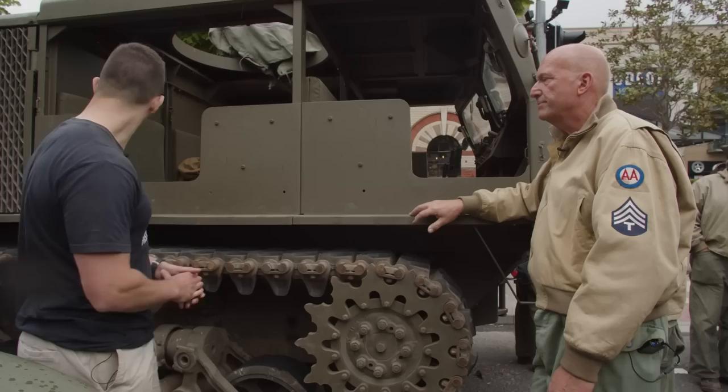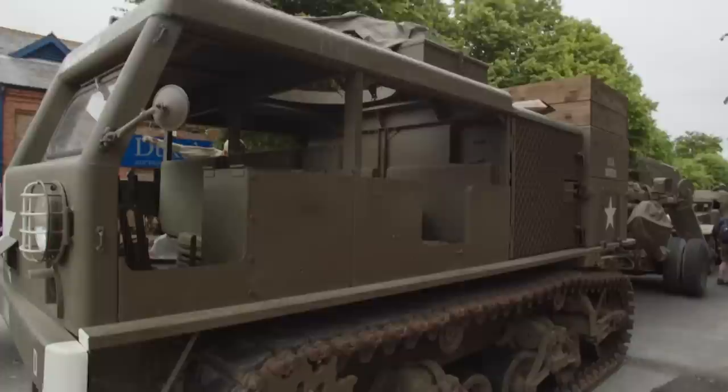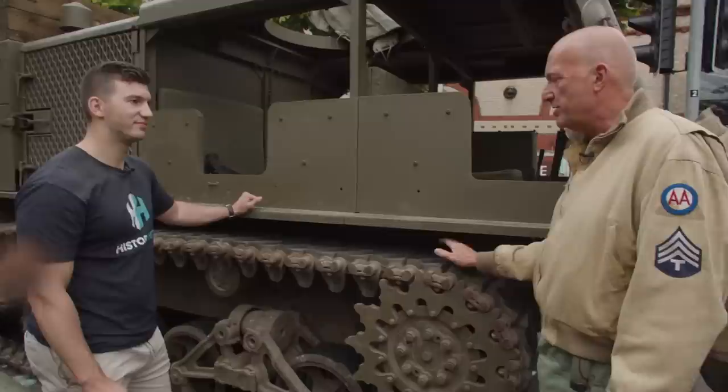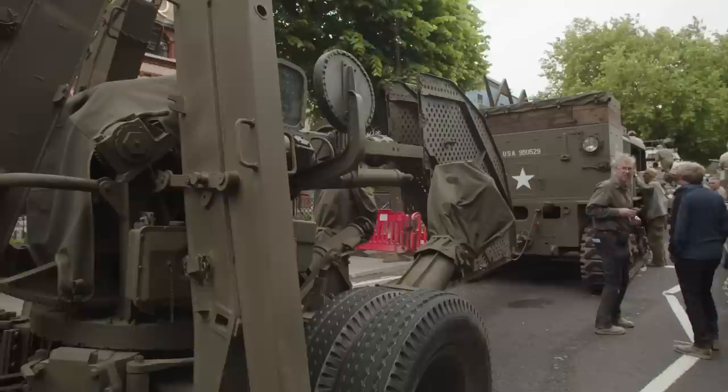What makes this a tractor is its tracks — it's called an M4 High Speed Tractor. It'll do about 35 miles an hour. It runs on tracks because when you're pulling something in muddy ground you need a tracked vehicle rather than a big wheeled vehicle.